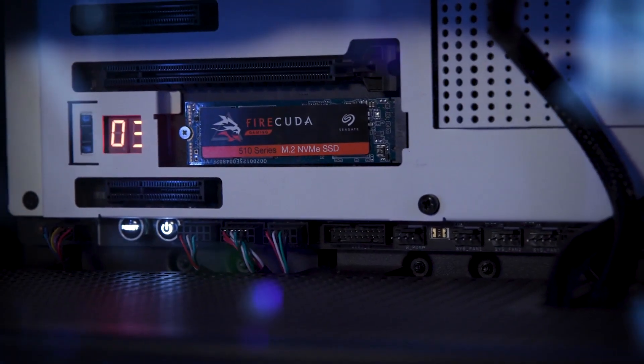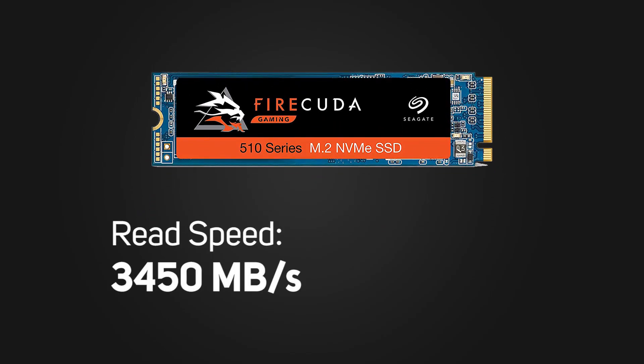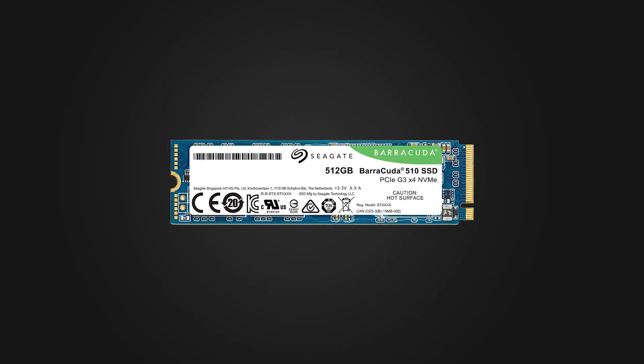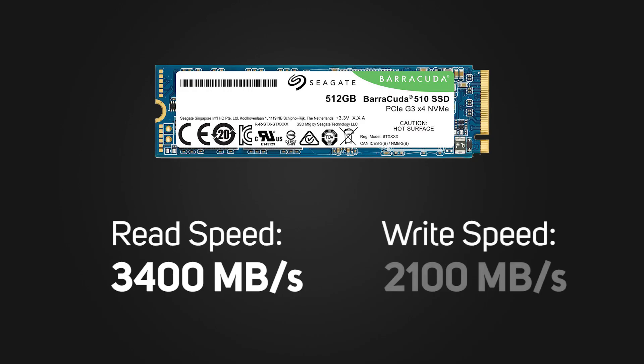Those super fast read and write speeds I've teased you with? Well, Seagate rate the 1TB Firecuda at up to 3450 megabytes per second read and 3200 megabytes per second write, which is very fast indeed. And the 512 gigabyte Barracuda is rated up to 3400 megabytes per second read and 2100 megabytes per second write.